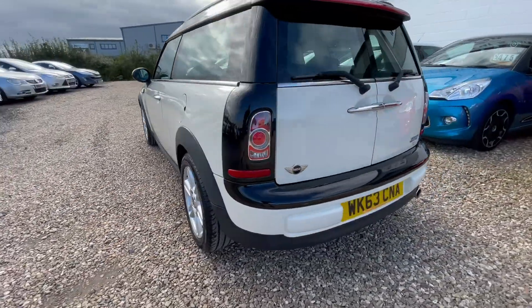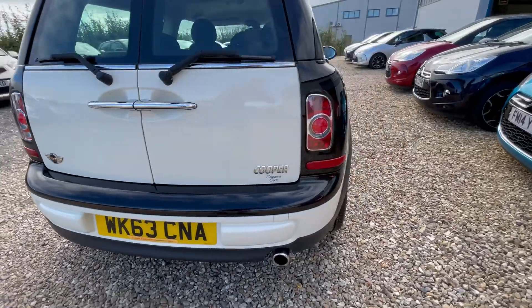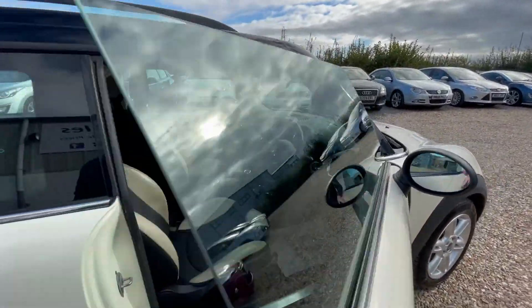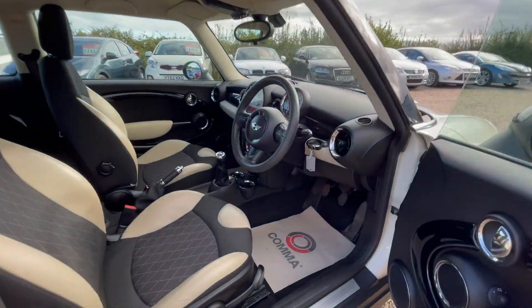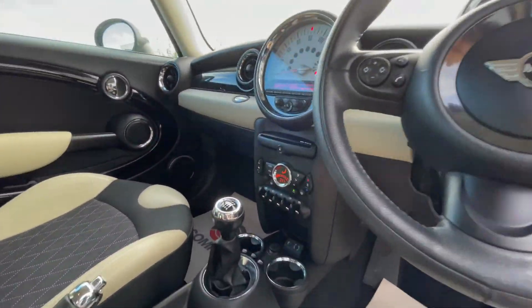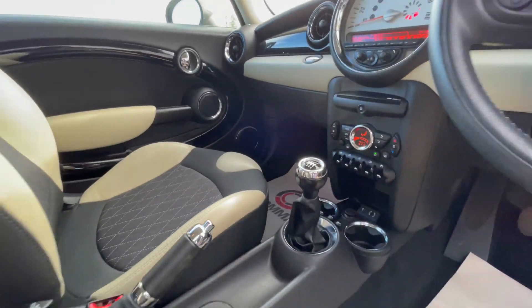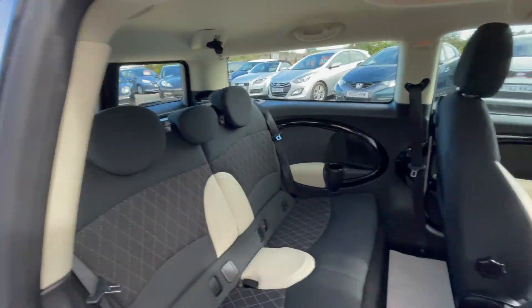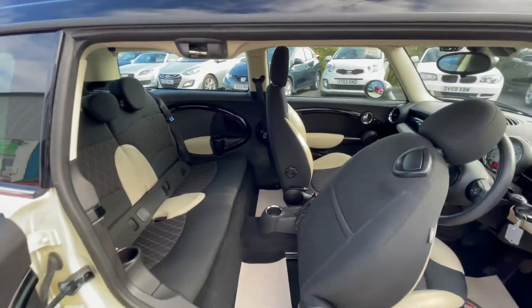A super low mileage, one owner example — a super car not wanting for anything at all, with a perfect service history. It will be supplied with a brand new MOT, our six months warranty and three months breakdown cover. As you can see, very clean and tidy, and it does have the jazzy extra little rear door on the driver's side, which is very nice indeed.